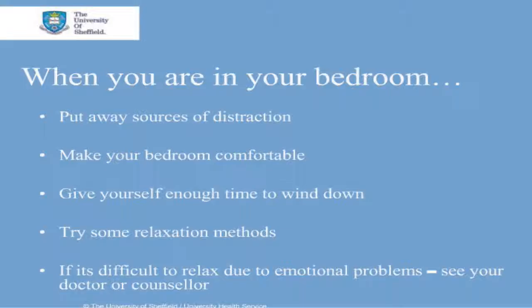The Counselling Service run free workshops in their Skills for Life programme which provide help for people with writer's block, stress busting for exams, and many other issues relevant to student life.